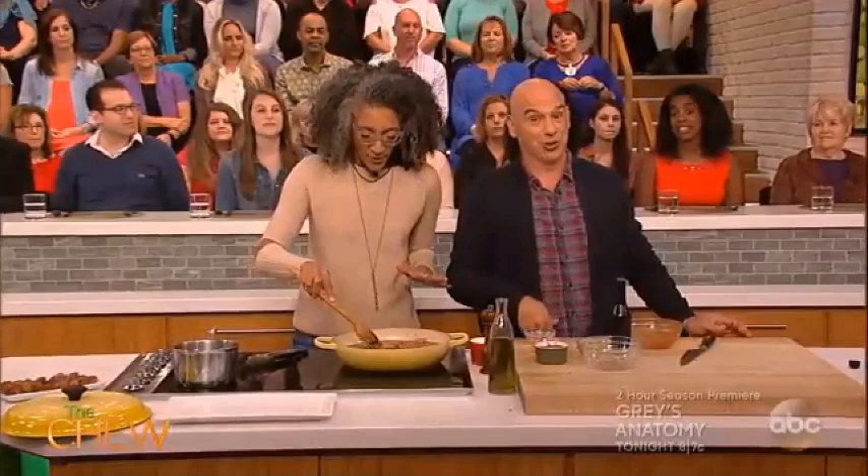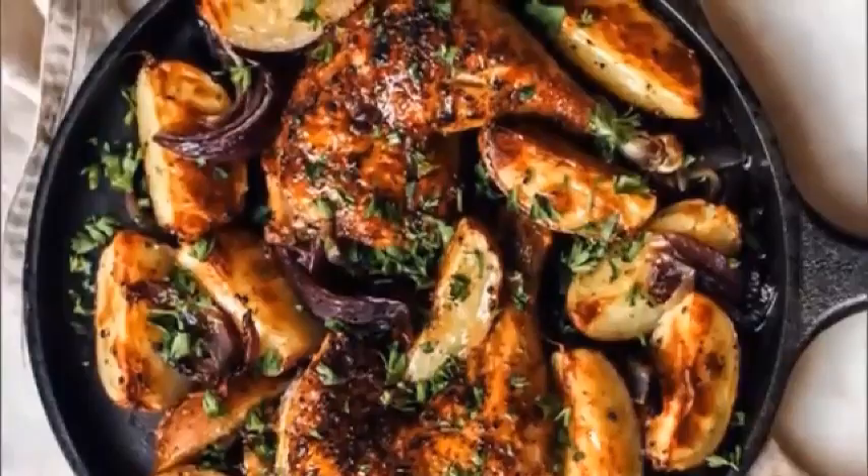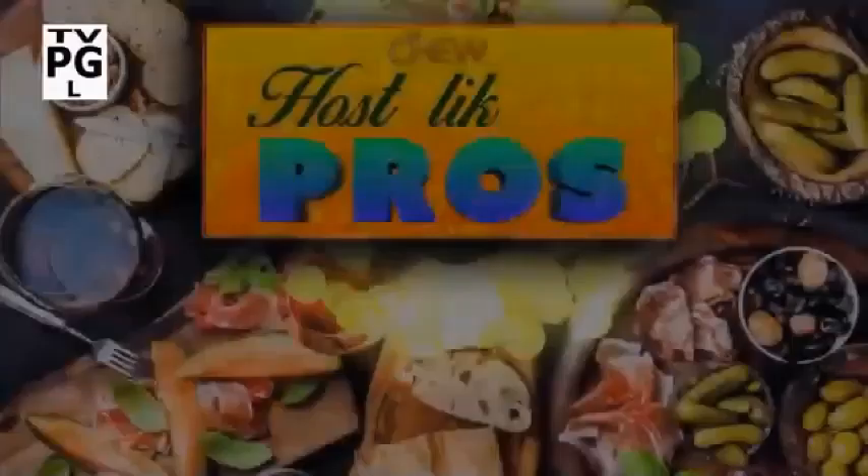All hail Dale, because she's our viewer of the day — with just a pen and a plan, this hostess with the mostess whipped up a mouth-watering roasted chicken with potatoes. You go, girl! Post your photos and videos with the hashtag 'You on The Chew' for a chance to be our viewer of the day.